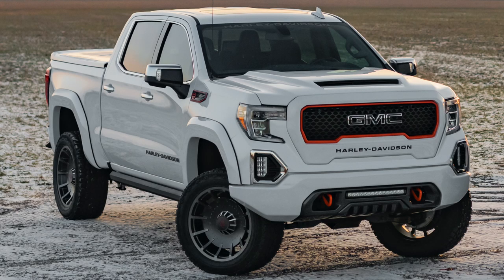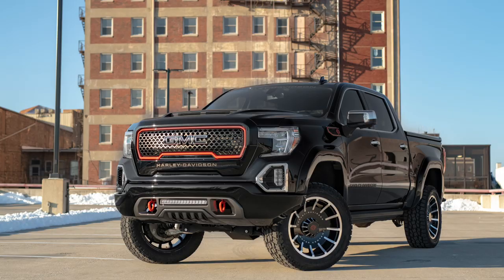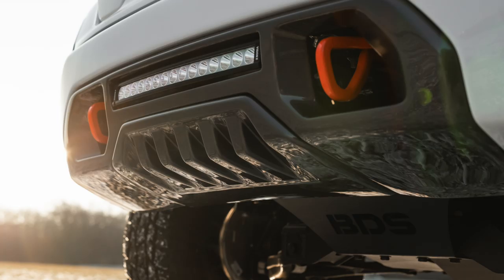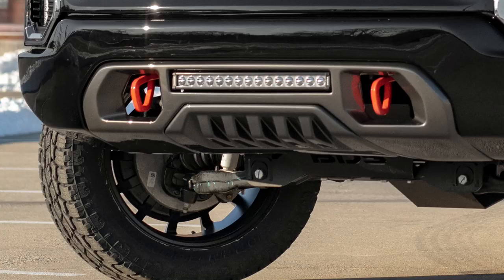Thank you very much to Blake from Tuscany Motors for that explanation. The truck comes in summit white, satin steel metallic, and onyx black. It sits on 22-inch Harley-Davidson branded Fat Boy styled aluminum wheels — which look really awesome in person, even better than on video — on 35-inch all-terrain tires. It has a BDS suspension designed specifically for this truck with Fox shocks. It also has AMP Research power running boards — AMP happens to be a long-time sponsor of this channel, just a little shout-out.